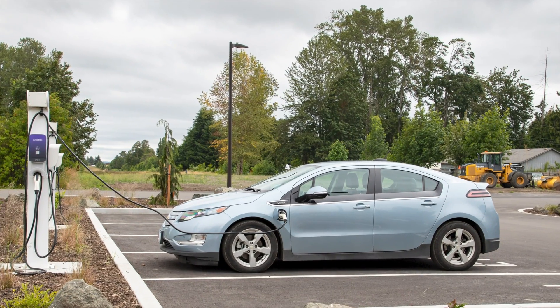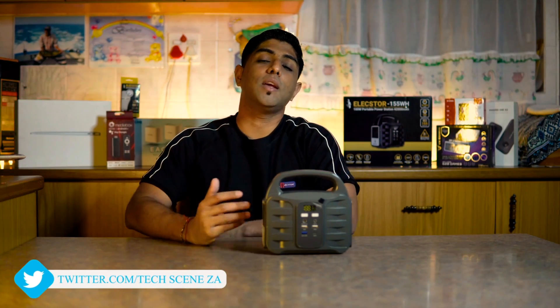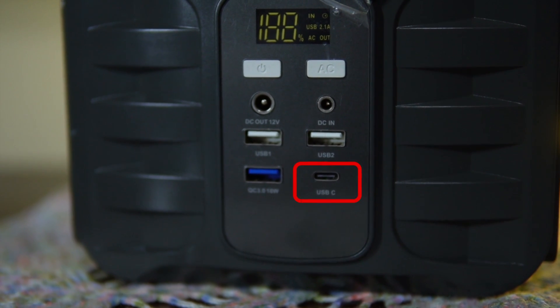The good thing is it can be charged by solar charging, your car charger, or your car socket. It can power your router or fiber box, keep your mobile devices charged during load shedding or extended power outages, and it can even charge laptops because it has a built-in USB-C port.